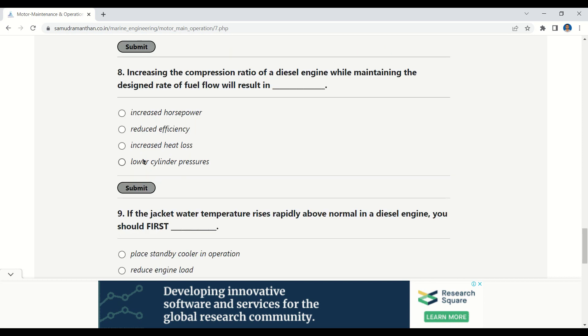Our next question: increasing the compression ratio of a diesel engine while maintaining the designed rate of fuel flow will result in — options: increased horsepower, reduced efficiency, increased heat loss, lower cylinder pressure. The correct option is: increased horsepower.